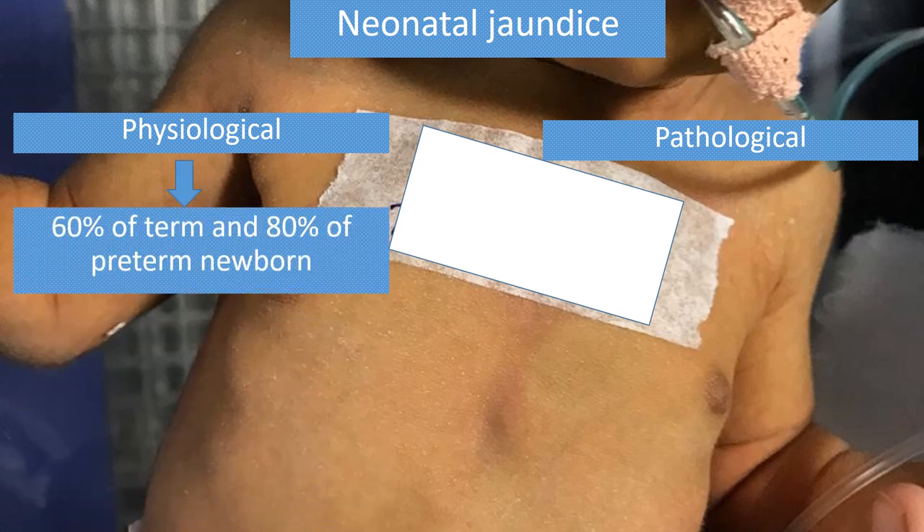Physiological jaundice is very common. It is seen in 60% of term and 80% of preterm newborns because of increased bilirubin production from the breakdown of fetal RBCs. Also, the newborn has a transient limitation in the conjugation of bilirubin because of the immature liver.